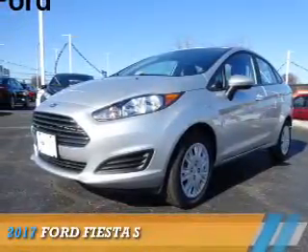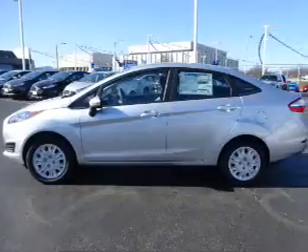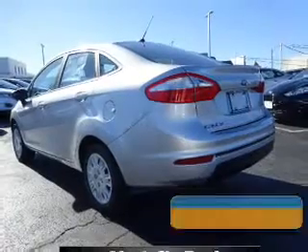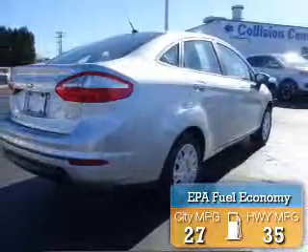Presenting the 2017 Ford Fiesta. It's powered by front wheel drive, a 1.6 liter, 4-cylinder engine, and an automatic transmission. Great fuel efficiency saves you money by requiring fewer trips to the gas station.